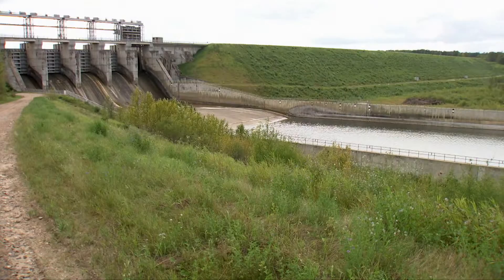Hi, I'm Tim Jardine from the School of Environment and Sustainability and the Global Institute for Water Security at the University of Saskatchewan. We're here today along the banks of the Saskatchewan River at E.B. Campbell Dam.